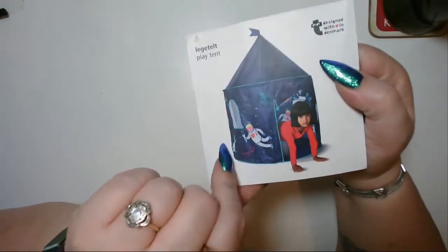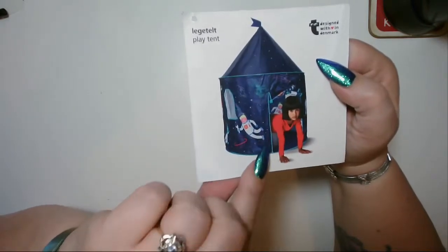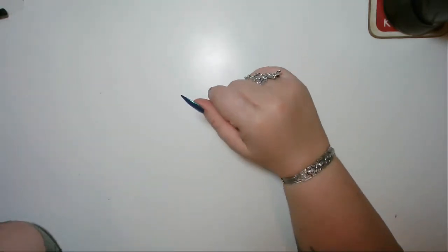We also bought this play tent for my son, which is all space themed. He's gone to sleep and we've built it and put it in his room while he's asleep, so he's really really chuffed with that — or he will be when he wakes up.